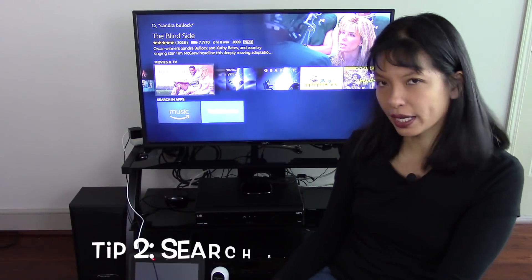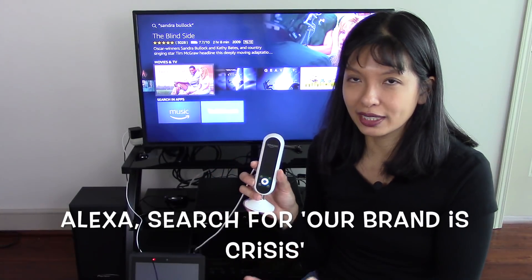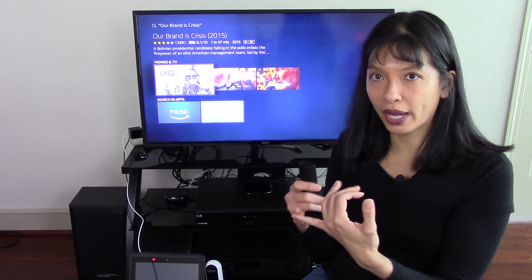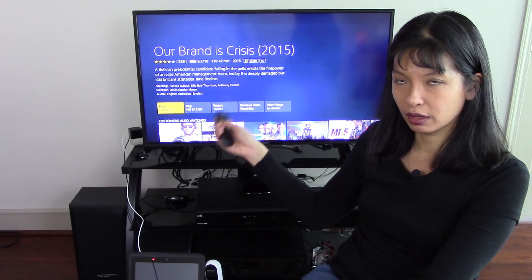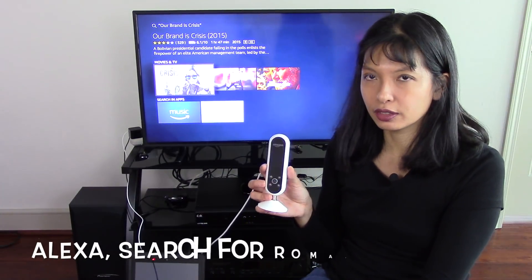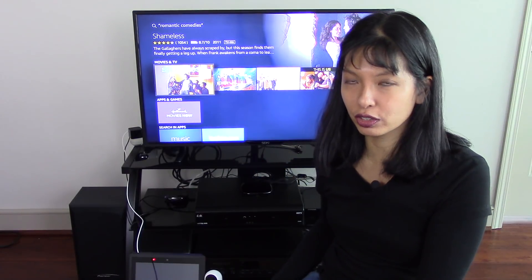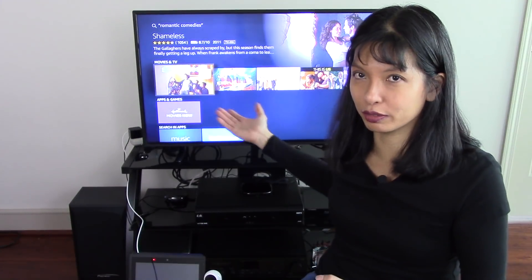I thought that was really interesting. Now let's say I'm searching for a specific movie. I'll say, Alexa, search for Our Brand is Crisis. And you'll see that there is that movie. So you can search by actor, by movie, all sorts of genres. I can see I can rent it from Amazon. You can also search by genre — Alexa, search for Romantic Comedies — and you can see a lot of different options there too. It's great for searching, especially over different platforms. Sometimes you want to see a movie but you're not really sure who's got it and how to watch it, and this really gives you all the different options.